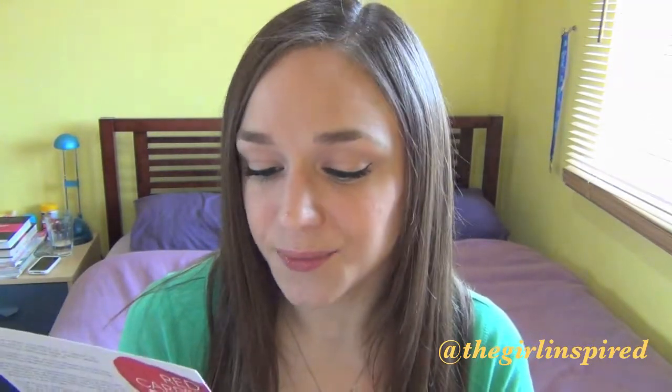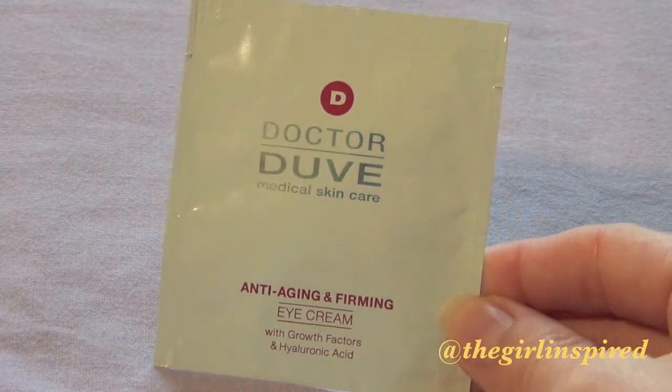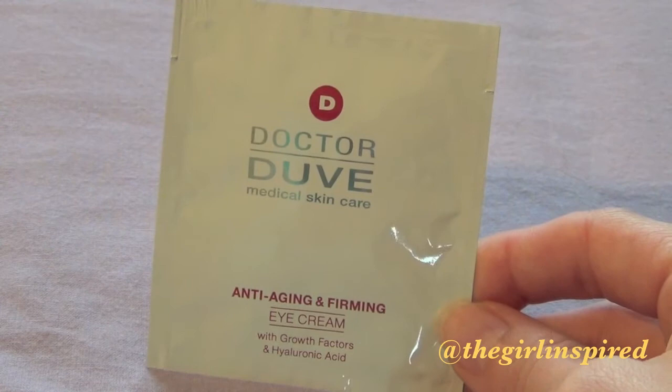The card says: 'A skincare heavyweight to tackle all your skin concerns around the eyes. This will boost skin moisture levels, reduce puffiness and activate collagen production.' It's supposed to help reduce dark circles and puffiness and help reduce and prevent wrinkles and fine lines around the eyes. But full size it's £115. So another expensive skincare item, but it's still nice to receive because I wouldn't get to try it otherwise — there's no way I'm going to spend £115 on an eye cream, so it's a nice treat.